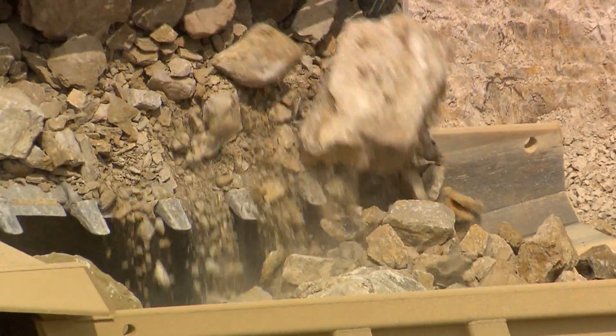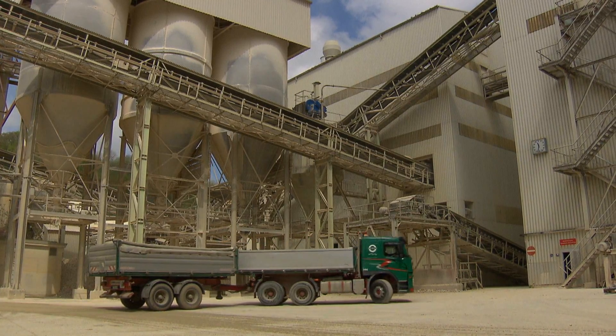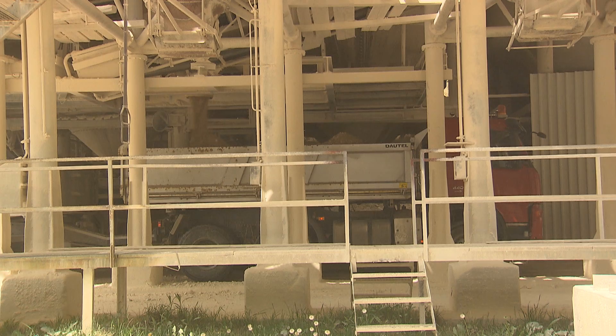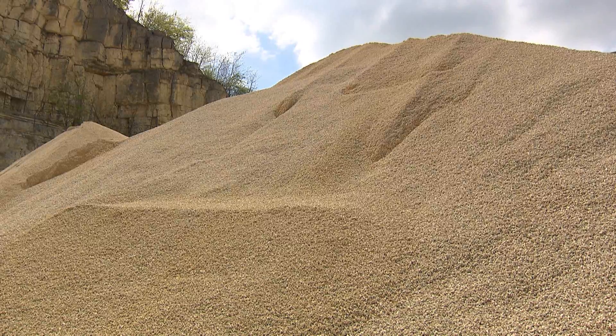Large trucks transport the stone to a nearby gravel plant. Gravel is an important raw material for the production of concrete, and large quantities of concrete are in great demand in a region known for its dynamic construction sector.